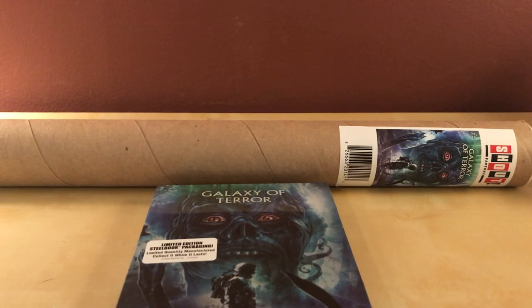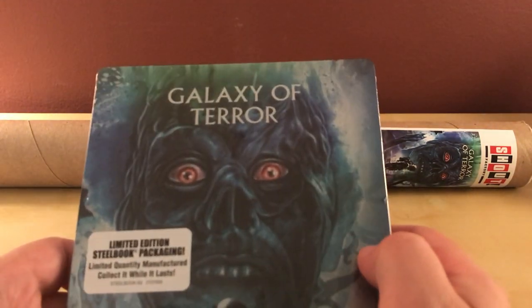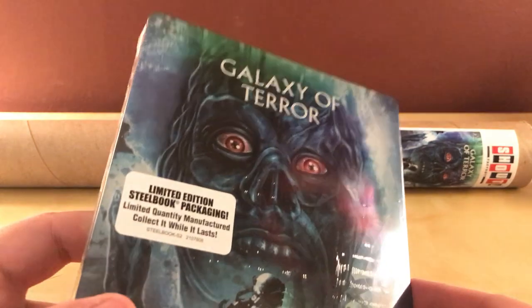Hey, what's up, guys? I have got another steelbook unboxing for you. This is Galaxy of Terror from Scream Factory — Shout Factory.